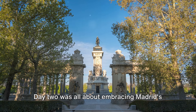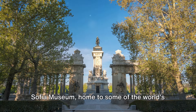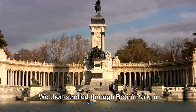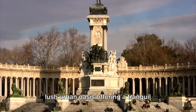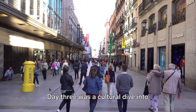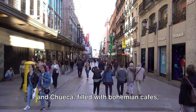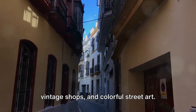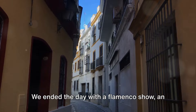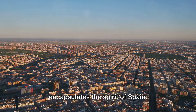Day 2 was all about embracing Madrid's art scene. We explored the Prado Museum and Reina Sofía Museum, home to some of the world's most renowned artworks. We then strolled through Retiro Park, a lush urban oasis offering a tranquil respite from city life. Day 3 was a cultural dive into Madrid's local neighborhoods of Malasaña and Chueca, filled with bohemian cafes, vintage shops, and colorful street art. We ended the day with a flamenco show — an unforgettable experience that truly encapsulates the spirit of Spain.